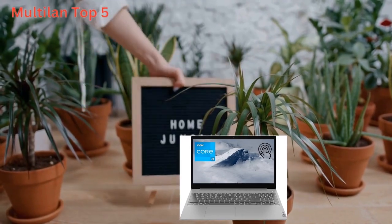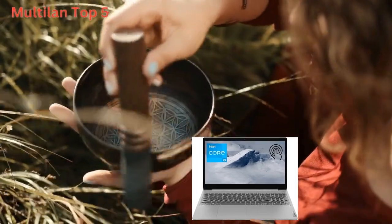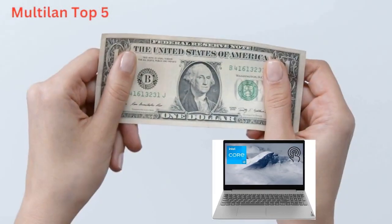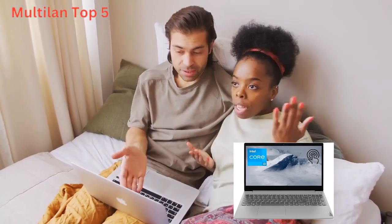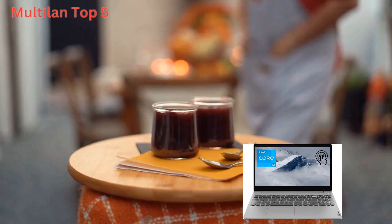Connectivity? Check. The IdeaPad 3i comes equipped with Wi-Fi 6 and a range of ports, including 2x super-speed USB Type-A, 1x USB 2.0 Type-A, 1x HDMI, and a headphone-microphone combo jack. Whether you're connecting peripherals, transferring files, or streaming media, you'll have everything you need right at your fingertips.